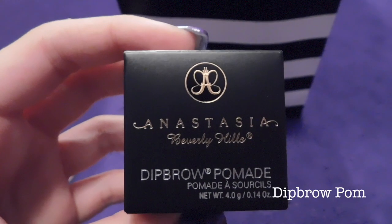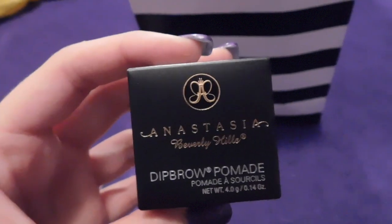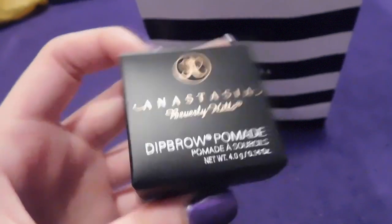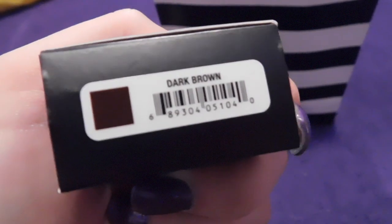What I actually went to Sephora to get was the Anastasia Beverly Hills Dip Brow Pomade. I just tried that out today and it works really really well — I got it in the shade dark brown.